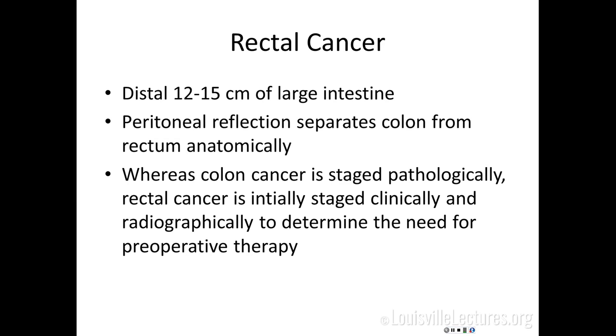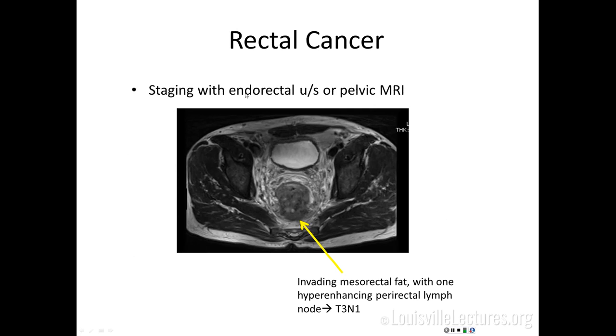The rectum is generally the distal 12-15 centimeters of the large intestine, and its size varies with height. The anatomic definition is above or below the peritoneal reflection. Where colon cancer is staged pathologically at surgery, rectal cancer must be staged clinically and radiographically before surgery to guide whether preoperative therapy is needed. This patient had an endorectal ultrasound and pelvic MRI; the tumor appeared to invade the mesorectal fascia with one suspicious perirectal lymph node, clinically staged T3N1.